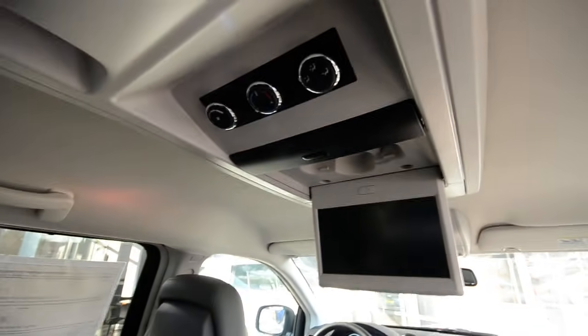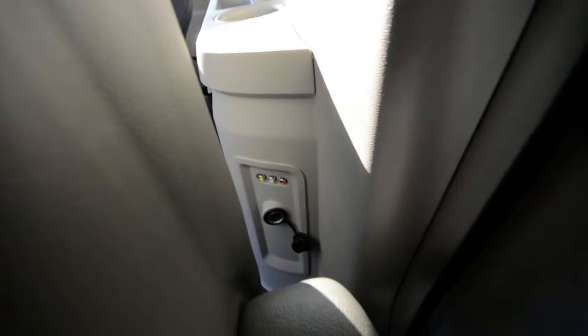Here's your climate control back here, and over on the side you have the audio/video control so you can hook up your gaming system as well. I think we had an Xbox or a GameCube in one of these at one point.